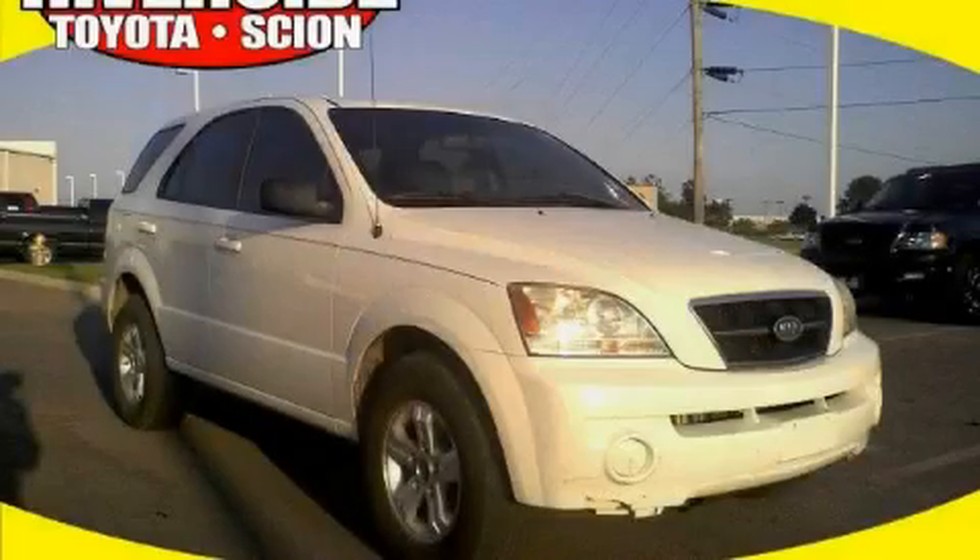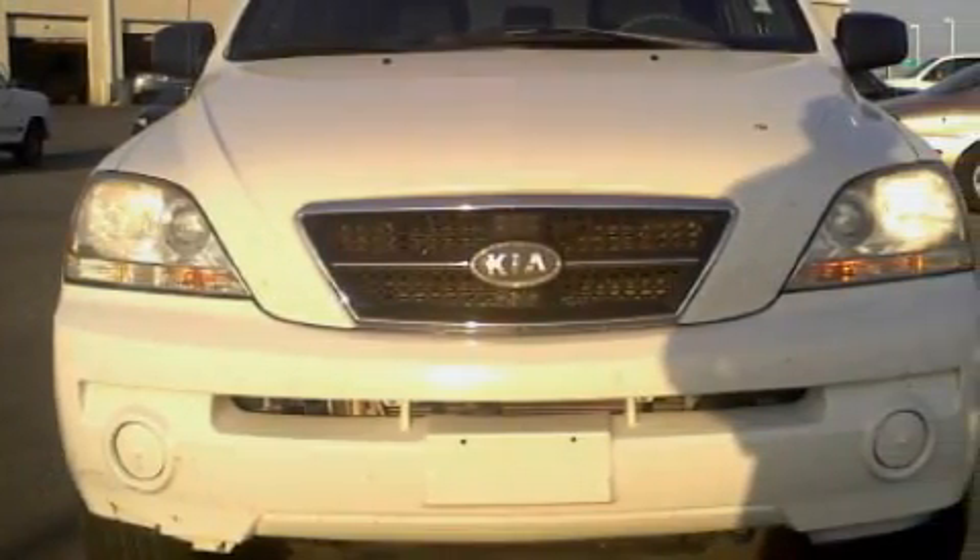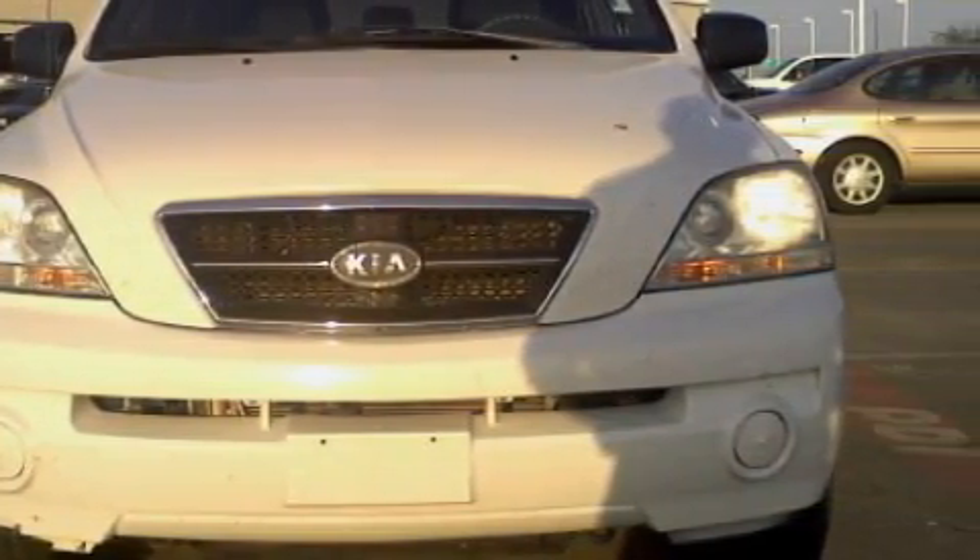This is a 2003 Kia Sorento. Plenty of space for what you need. This crossover's list of numerous features includes a power driver's seat, a moonroof, and a 10-speaker audio system.